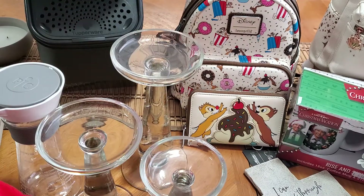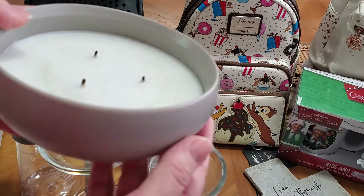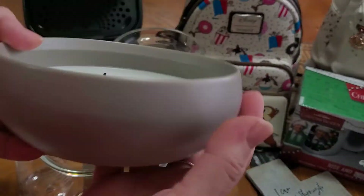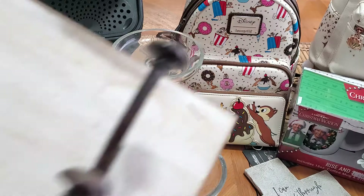Then this candle was brand new — we've already burnt it, and it's a three-wick with a fresh, clean scent. This was $2. My daughter picked that up.